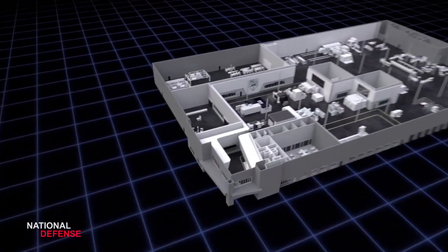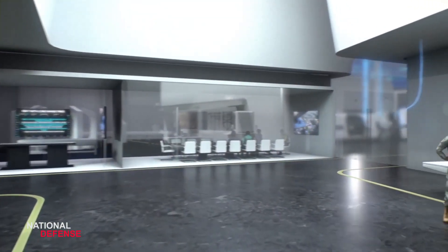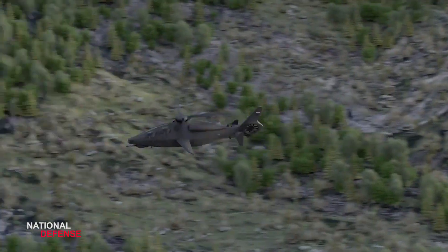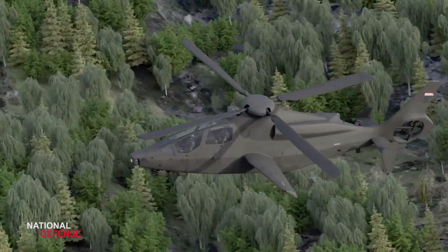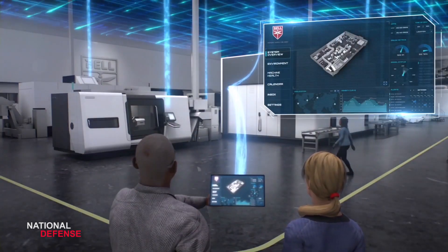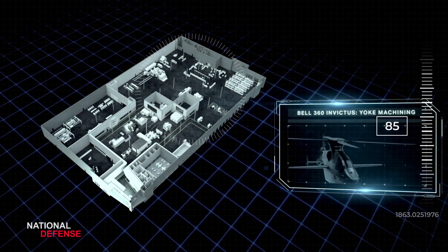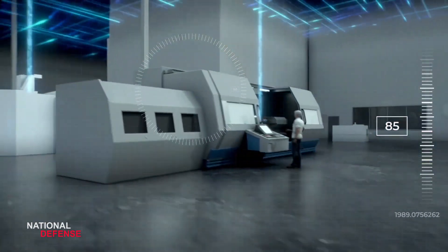Digital Thread. Our proprietary tools based on the digital thread connect all aspects of design, supply chain, and maintenance. By allowing real-time collaboration, this digital toolkit reduces hundreds of man-hours and downstream costs by facilitating smoother manufacturing, better sustainability, and fewer schedule risks.